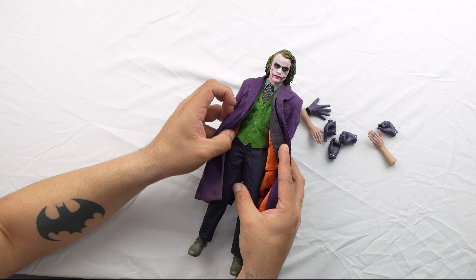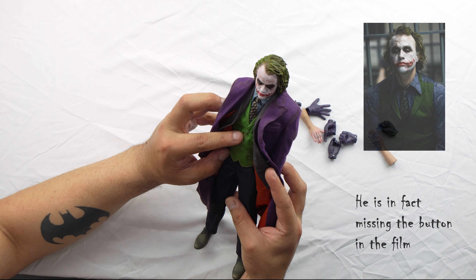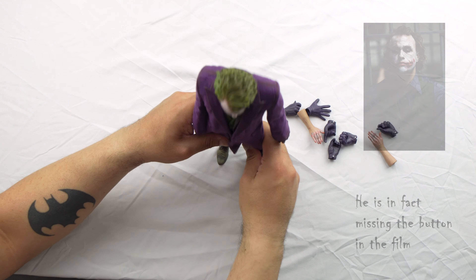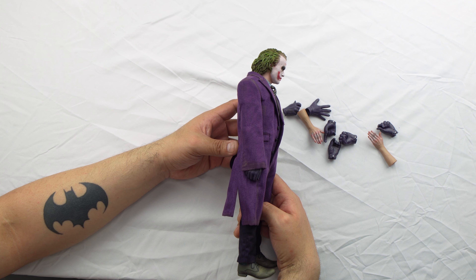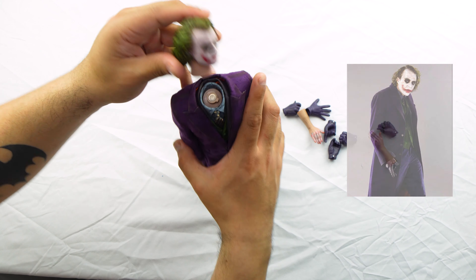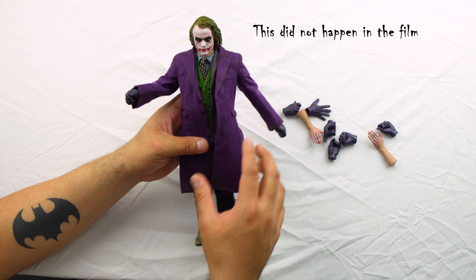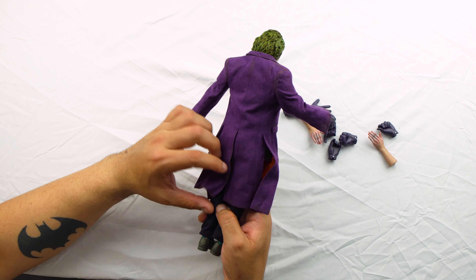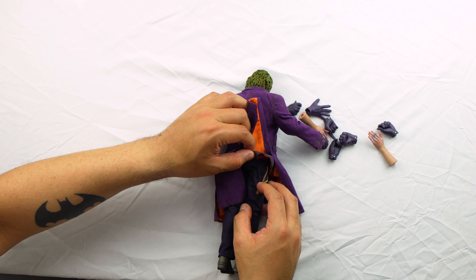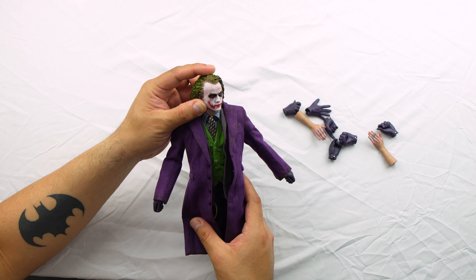Look at the clothing — they nailed every detail. There's a button missing, but I wonder if that's intentional. Even the stand — he stands with the hunchback pose that he had during the movie. The head attachment is magnetic, so you can just pop it in. That coat is beautiful, like suede. And look at the chain — can you see this chain?